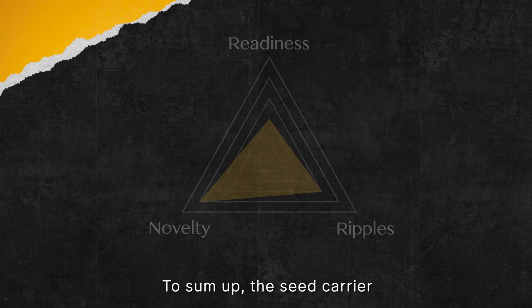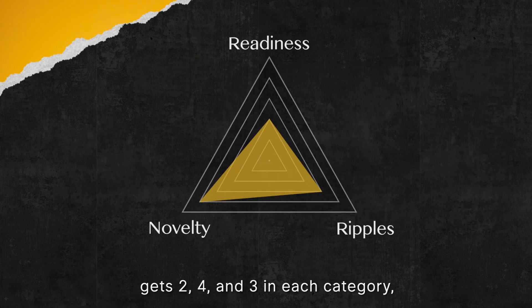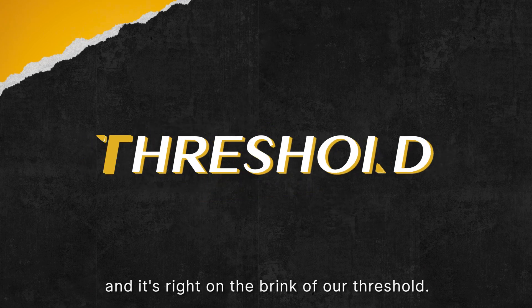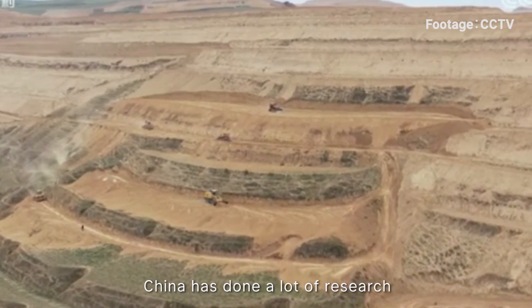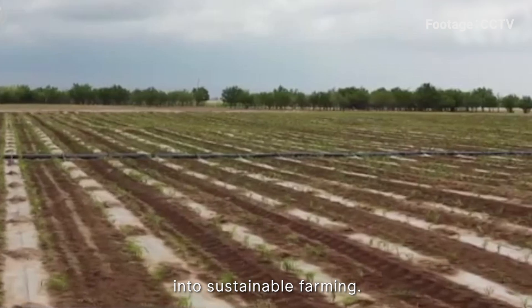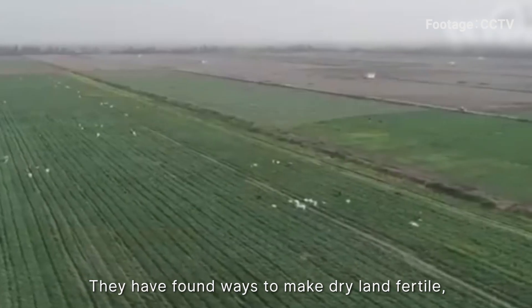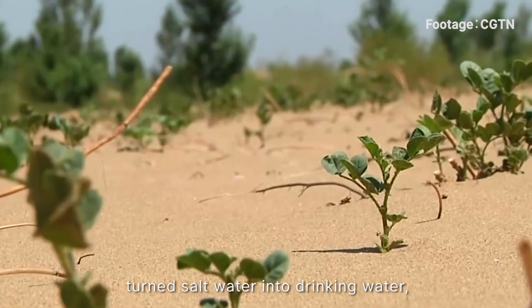To sum up, the seed carriers get a 2, 4, and 3 in each category, and it's right on the brink of our threshold. In the past five years, China has done a lot of research into sustainable farming. They have found ways to make dry land fertile and turned salt water into drinking water.